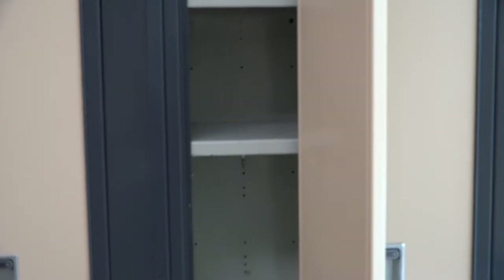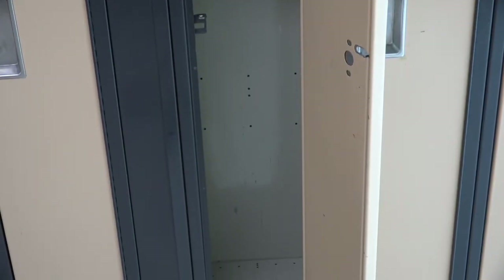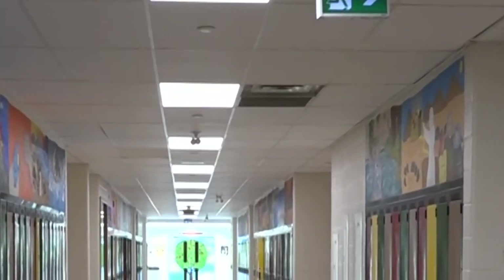You will not bring your book bag to class. Any non-uniform items, such as sweaters, are also not permitted in the classroom. Get to know your surroundings, especially the school clocks, so that you will avoid arriving late to class.